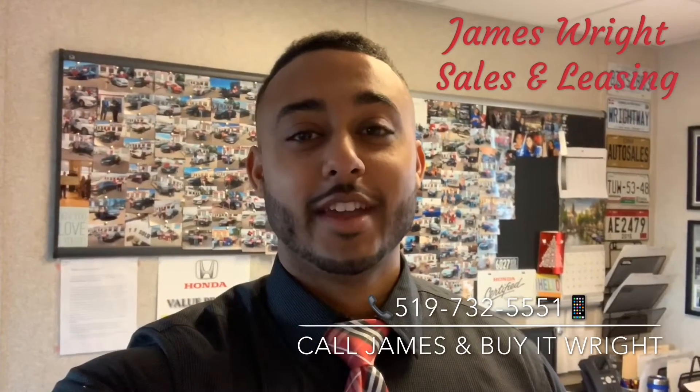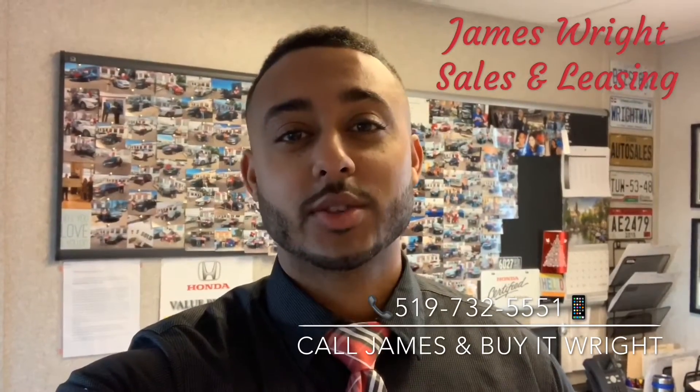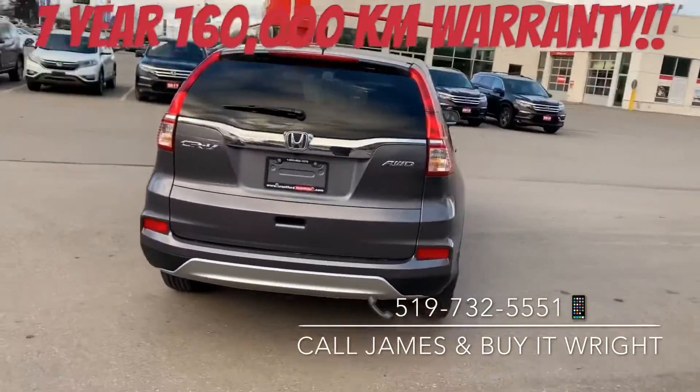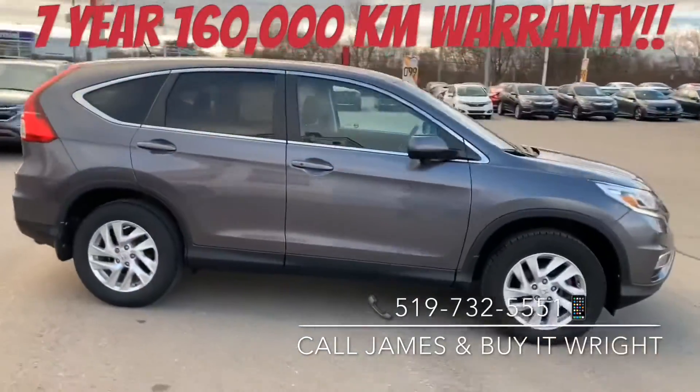Hey everybody, it's James Wright here from Brantford Honda, aka Mr. Buyer Wright. Introducing the 2016 Honda CR-V EX all-wheel drive. With only 33,000 kilometers on the dial and coming Honda certified with a seven-year, 160,000 kilometer warranty, she's not going to last long.